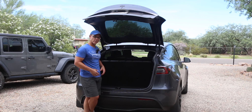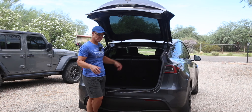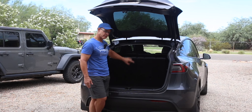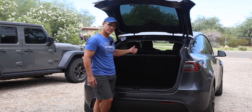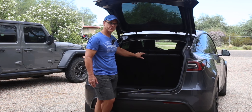Had I ordered this car brand new, I would not have chosen this configuration, but it does add some value to the car. It's a $3,000 option, so someday down the road when I sell it, that may be what somebody's looking for. The only big deal is you do miss out on the little cubby back here that you would get if you didn't have this option. Let's take a look around the car.